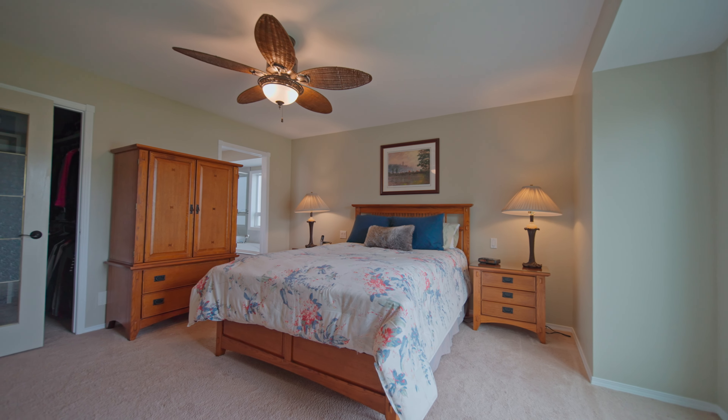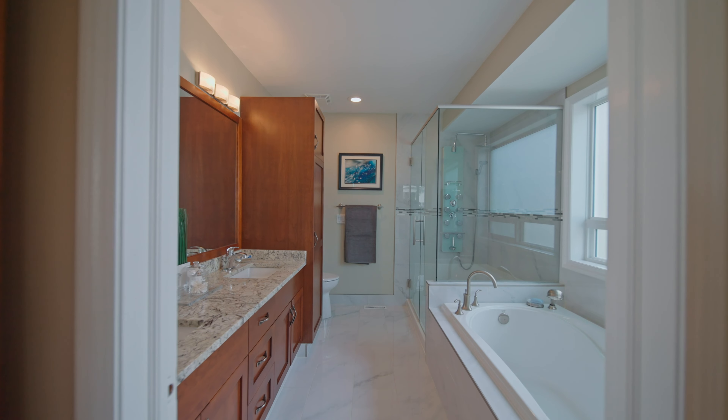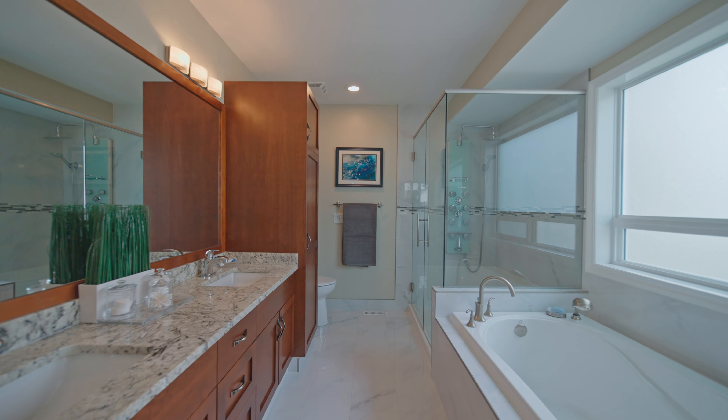Your master bedroom off the front door offers a walk-in closet and a five-piece ensuite with a deep soaker tub and double shower with his and her vanity.